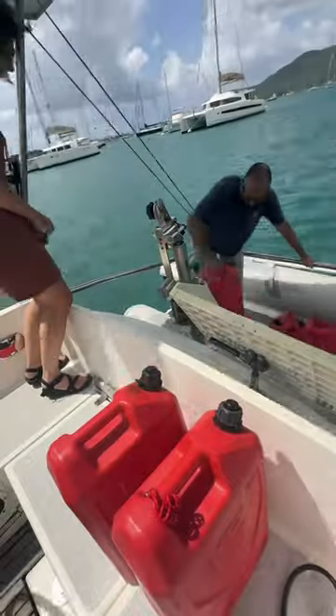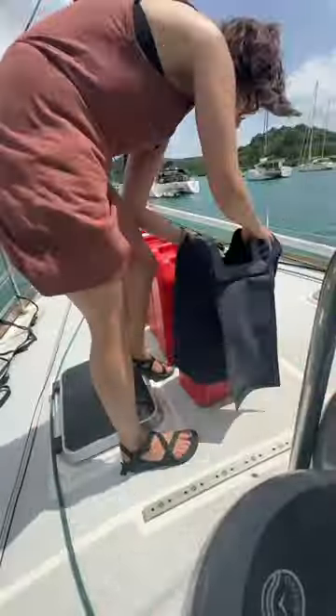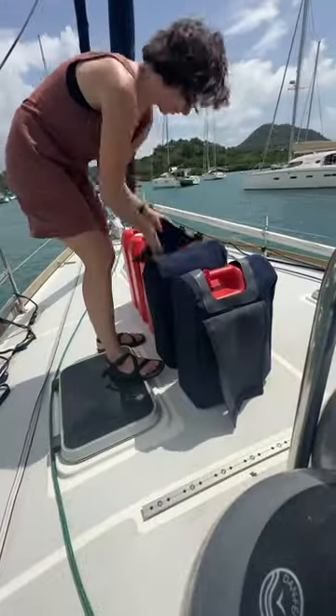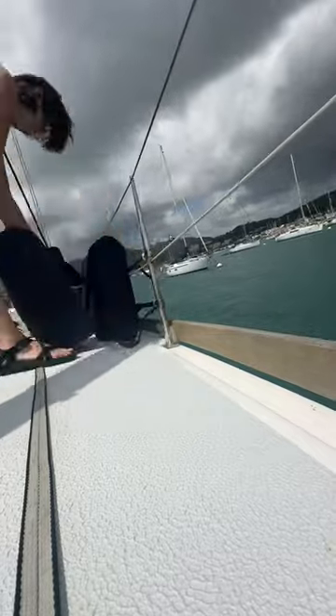Now the cans are all filled, it's time for the second part. We have to get them back aboard the boat one by one, carry them to the foredeck, also one by one, then put their little covers on them so they look nice and spiffy. Next, they each get tucked away in their own individual little harness. Good jerry cans — looking good and all snug, ready to go sailing.